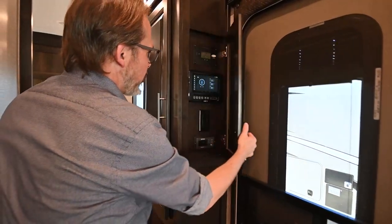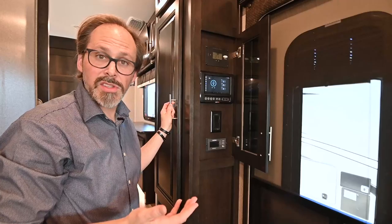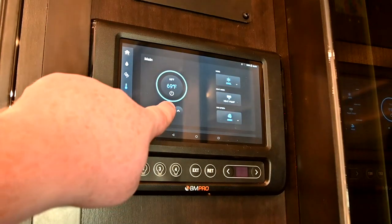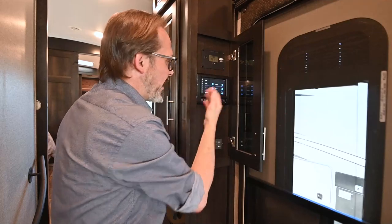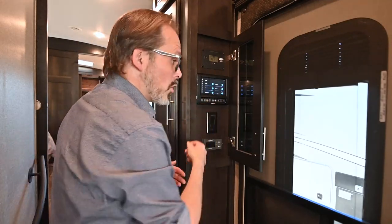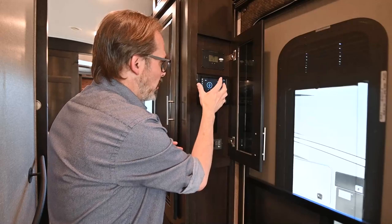The first thing you're going to notice when you step inside the Pinnacle is the BM Pro system. This is something that's standard on all of the Pinnacle products. Jayco uses a multiplex wiring system on their trailers, and basically what that means is you can control everything from this one control panel — shut all the lights on or off, dim your lights, control your automatic leveling system, your air conditioning and heating.